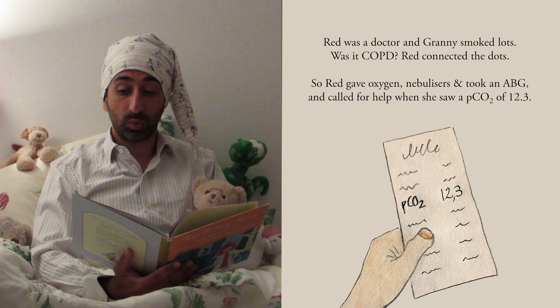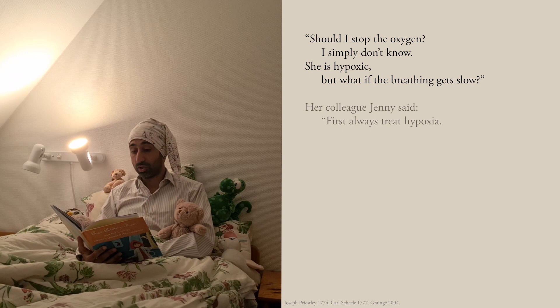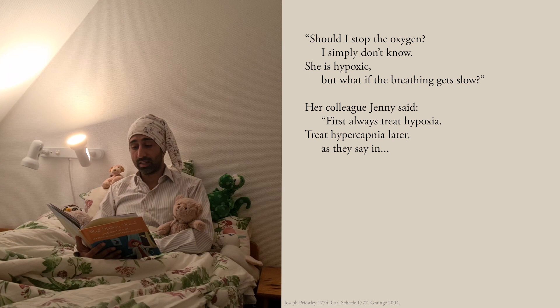Should I stop the oxygen? I simply don't know. She is hypoxic, but what if the breathing gets slow? Her colleague Jenny said: first always treat hypoxia. Treat hypercapnia later, as they say in Moldavia.